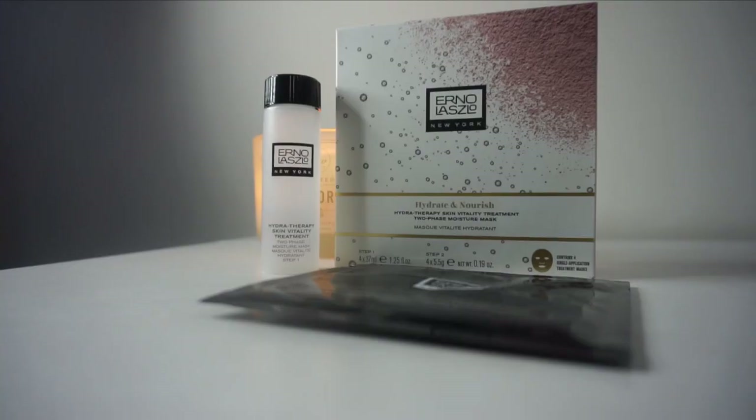I'm going to use the Hydrate and Nourish Hydra Therapy Skin Vitality Treatment — a two-phase moisture mask. Hopefully this will work this time. Last time I used the clay mask but I was really cold and couldn't leave it on as long as I should have, so the removal process wasn't as satisfying. We're going to try again. Last time I filmed it was cool and today it's kind of windy and gray out — you can never win. First world problems, right?